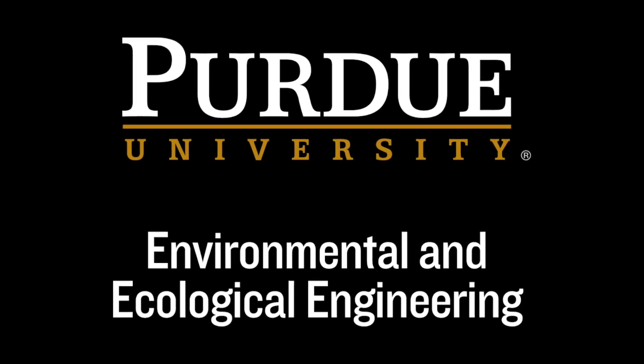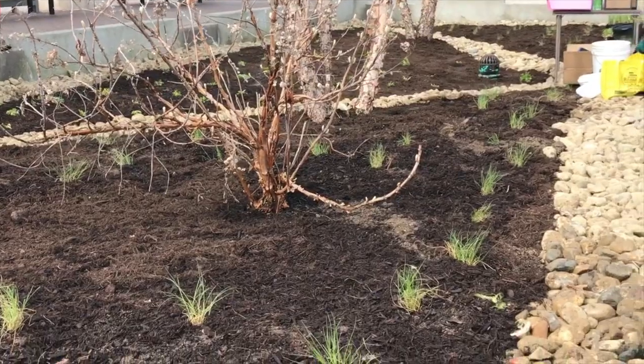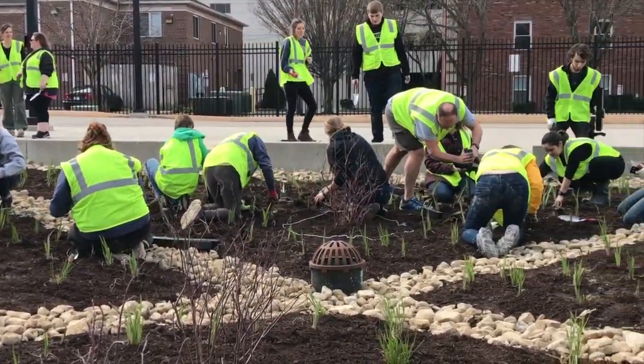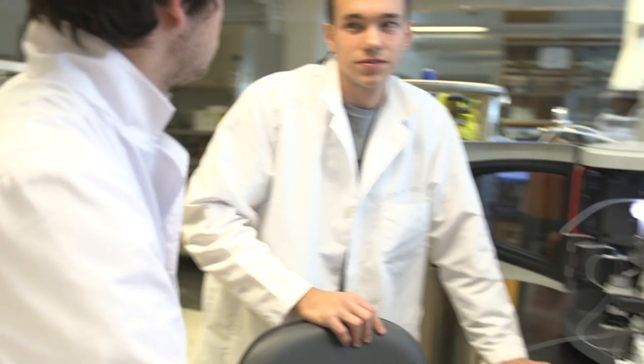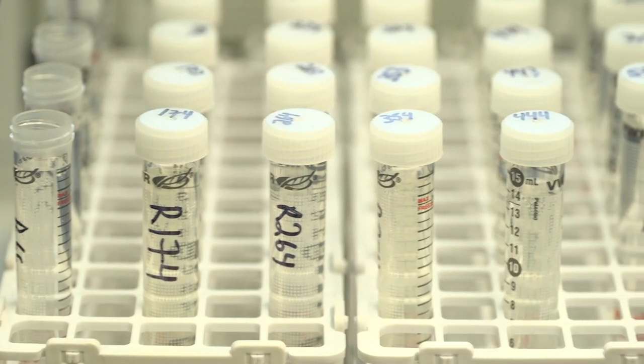Our unique name, environmental and ecological engineering, was chosen to highlight our approach to managing complex problems with an integrated perspective that considers both environmental issues and ecological interactions. Our students are committed to the pursuit of their engineering education so they can make a positive impact on the world we live in.